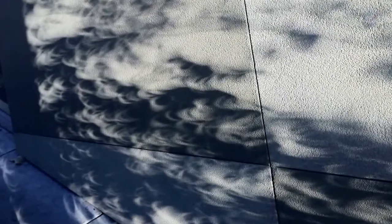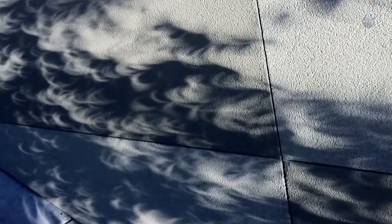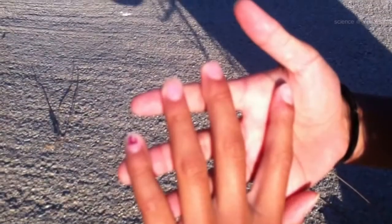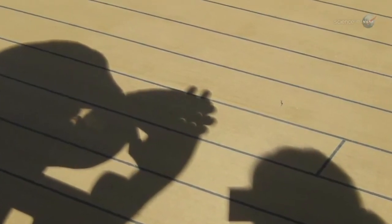When the eclipse sun approaches the horizon, look for the same images cast on walls or fences behind trees. Here's another trick: criss-cross your fingers waffle-style and let the sun shine through the matrix of holes. You can cast crescent suns on sidewalks, driveways, friends — you name it.